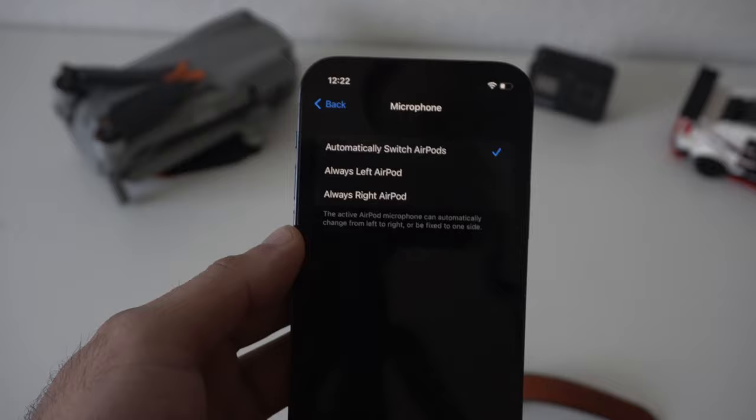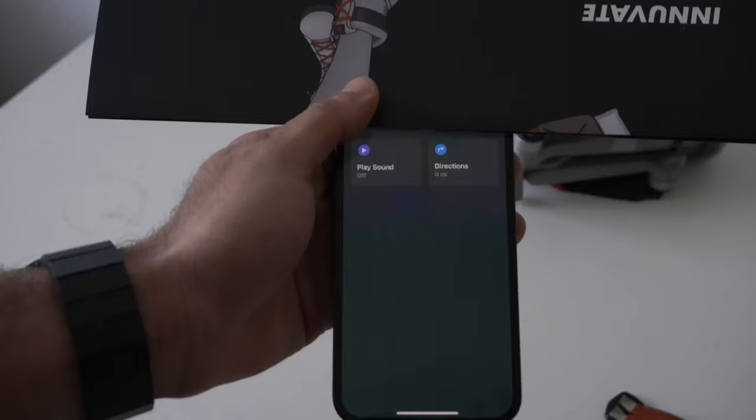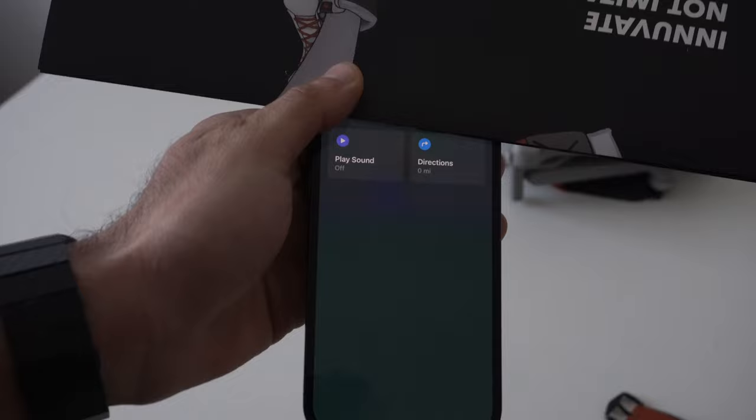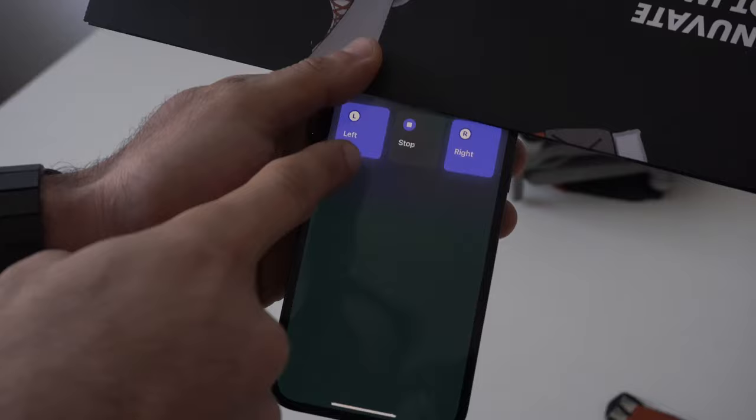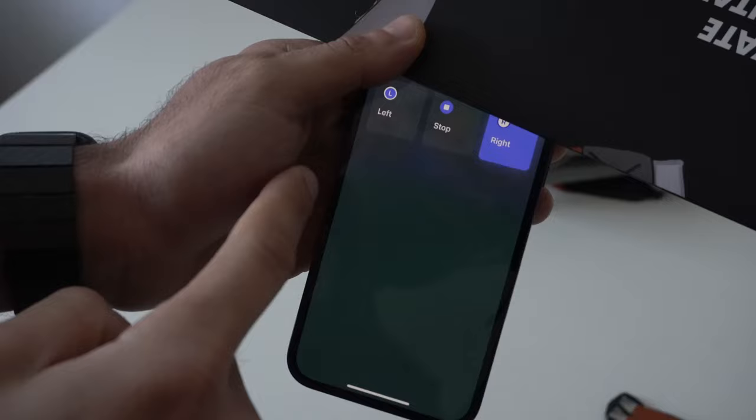Now if you lose an AirPod, don't panic. Once you're within Bluetooth range, if you launch the Find My app, it will show you the last known location that was connected to your device on the mini-map so you can backtrack and locate it. But if you're nearby, you can tap on the AirPods and individually make it so that each earbud — left, right, or both — can play sound so you can locate it faster. They can play sound as long as they still have battery remaining.